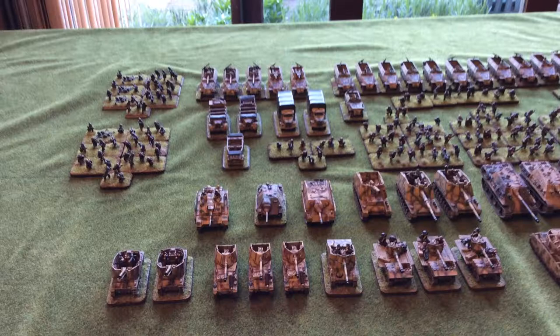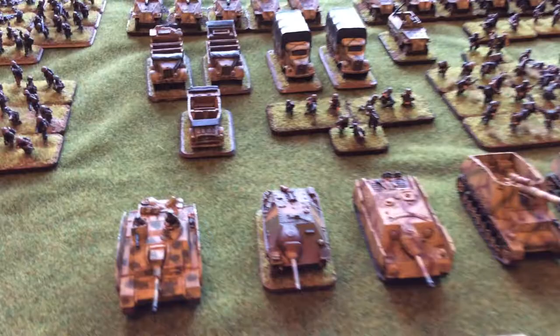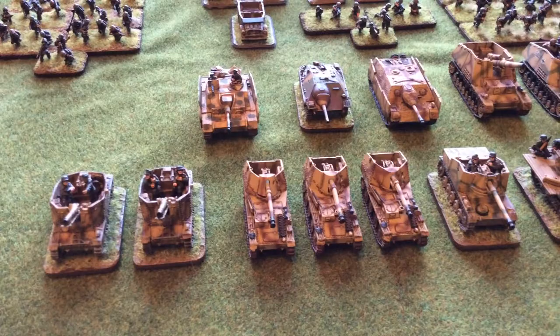I'll just show you a bit of it. There's still more to be done and the vehicles are to be based. This is what he's working on at the moment when he fancies it. I'll just do some close ups of all the units he's got done here, give you an idea.